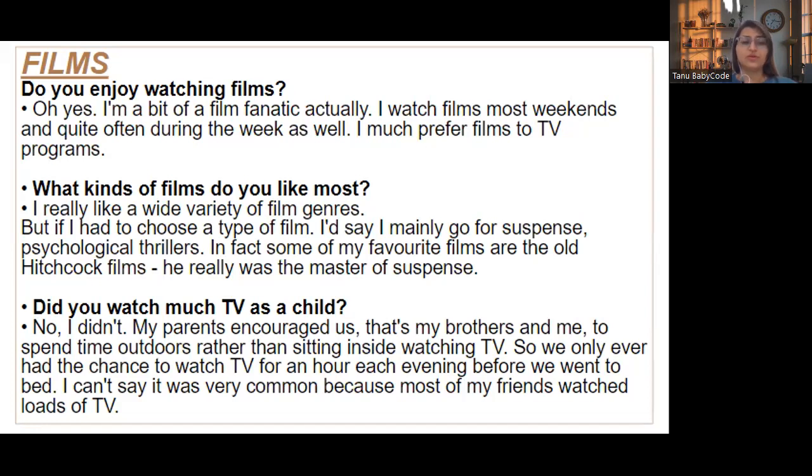'Did you watch much TV as a child?' — No, I didn't. My parents encouraged my brother and me to spend time outdoors rather than sitting inside watching TV. We only ever had a chance to watch TV for an hour each evening before we went to bed. I can't say it was very common because most of my friends watched lots of TV.